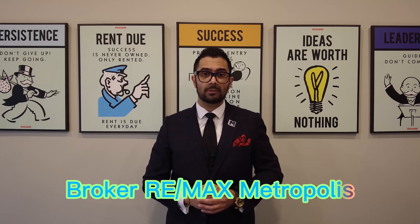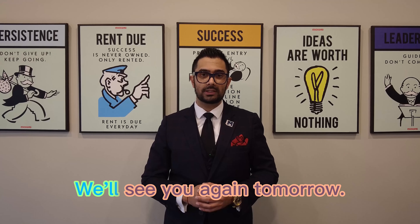Ricky Rathor here again, broker owner at EMAX Metropolis and Real Estate Law at Rathor Big Professional Corporation. We'll see you again tomorrow. Bye for now.